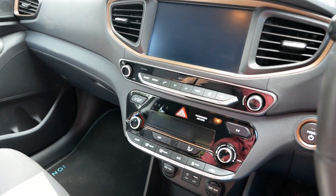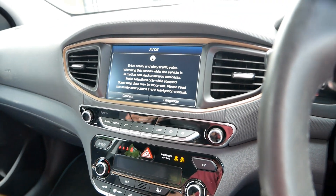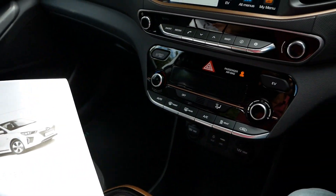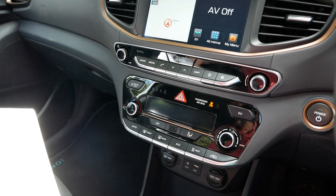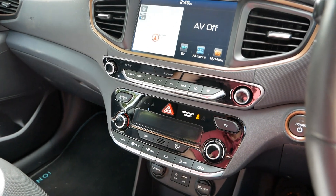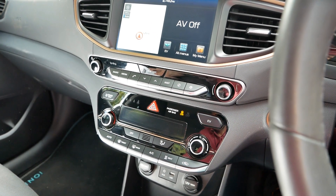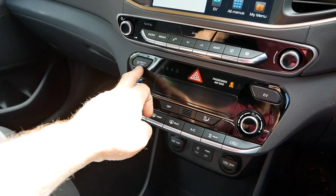We're back in the standard Premium model. I'm going to read from the brochure what you get as standard on the electric Premium. You get 16-inch alloy wheels, air conditioning with a heat pump system, and single-zone climate control. However, you do still have the driver-only button.